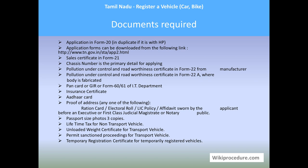Pollution under control and road worthiness certificate in Form 22A is required where the body is fabricated privately. PAN card, or Form 16/61 of the IT department, is required. Also needed: insurance certificate, Aadhar card, proof of address — any one of: ration card, electoral card, LIC policy. This must be attested by a judicial magistrate or notary public. Passport-size photos, three copies, lifetime tax for non-transport vehicles, and unladen weight certificate for transport vehicles are also required.